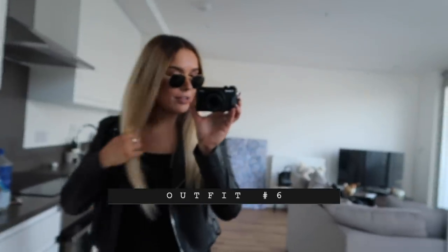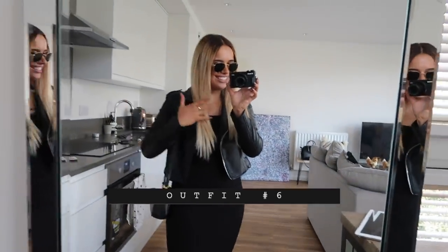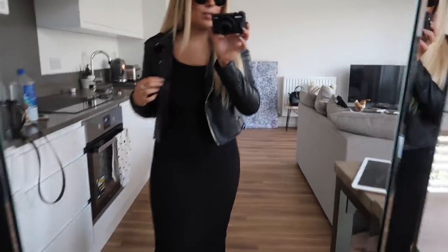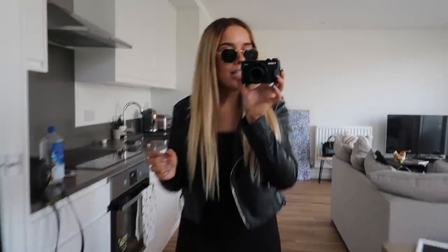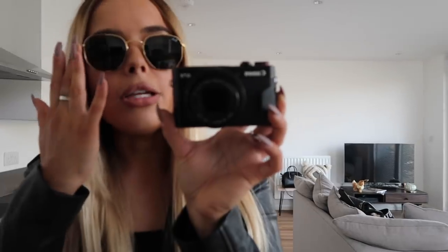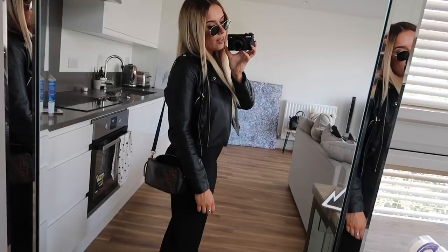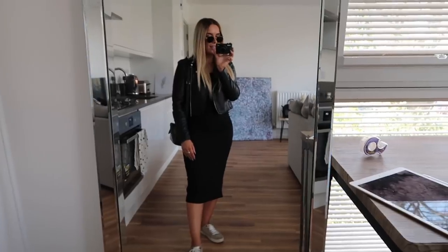I have this midi dress from Topshop which you'll have seen in one of my hauls earlier in the year. My sunglasses are Ray-Ban in a hexagon-ish shape — I really like them, they're a little bit bigger than my round ones. YSL trainers, Fendi bag. That is today's outfit — love you, bye.